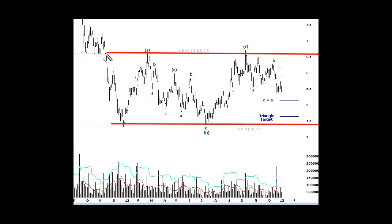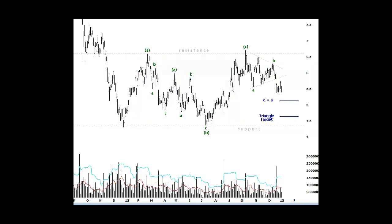This broader range is actually part of a flat corrective pattern — wave A, B, and up to wave C. You can see we've made no progress one way or another; we're stuck in the range. Generally speaking, we're still in the range, so we would expect prices to come down again, potentially to around 525, which completes this smaller ABC pattern.